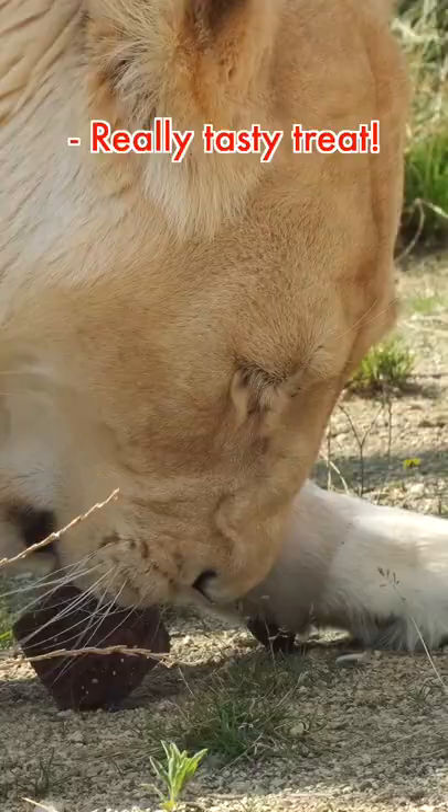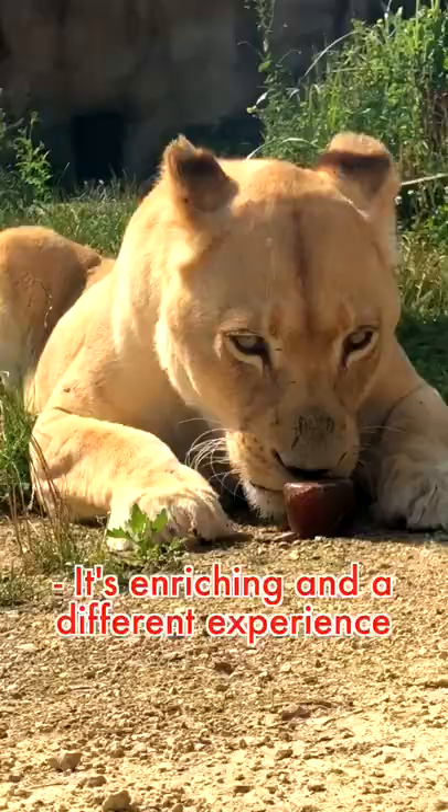Lions obviously love blood as they're carnivores. It's enriching and stimulating for them — something that they wouldn't usually experience — and they just genuinely love it.